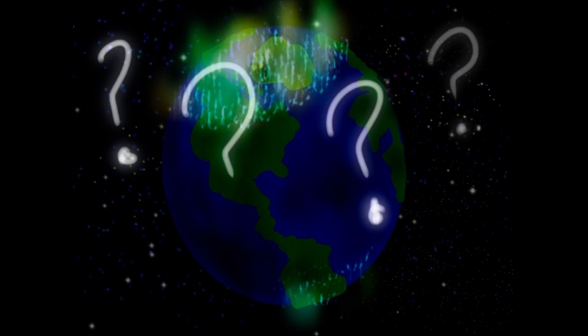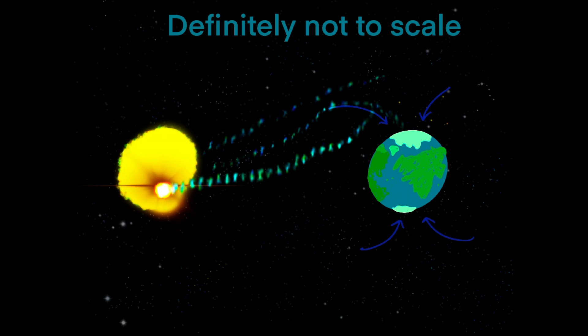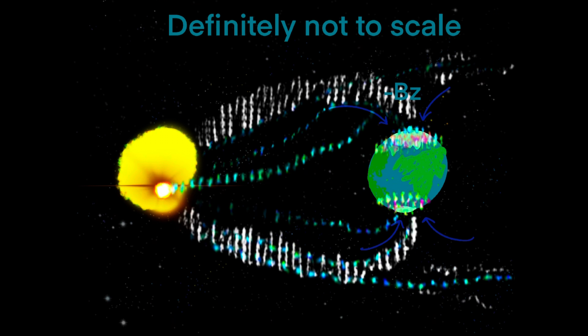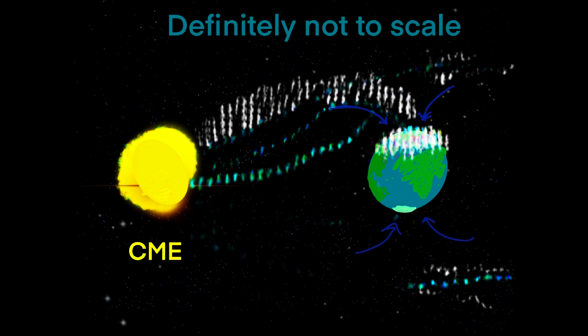So what creates an Aurora? Using very simple terms: if the sun creates a spot, it might shoot some energy into space. If that energy is pointed towards Earth and has enough strength to reach Earth, it might get sucked in by the gravitational pull near one of the poles. If that energy reaches our atmosphere, it can energize the molecules it comes in contact with, and those molecules can light up in various shapes, sizes, and colors for a specific variation of time — all depending on how powerful the factors leading up to it were in that particular hemisphere.